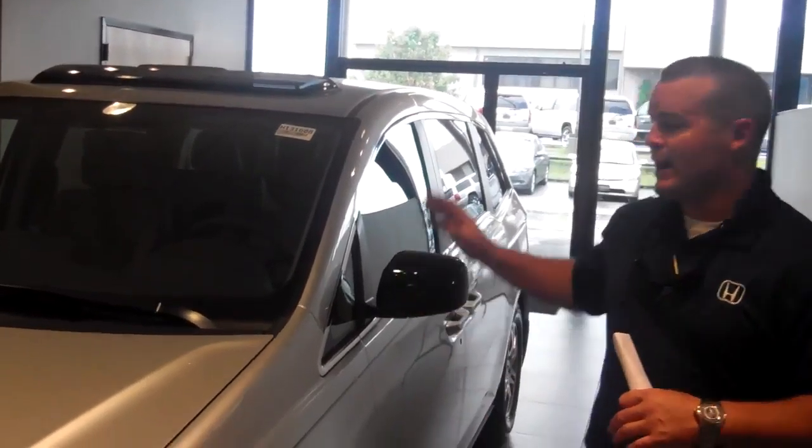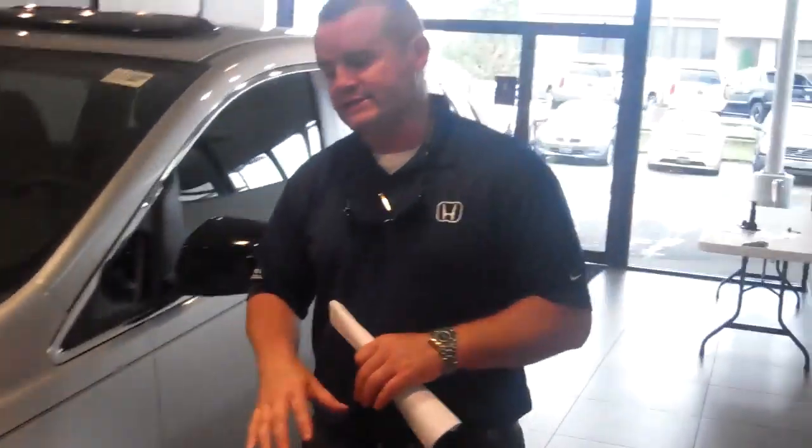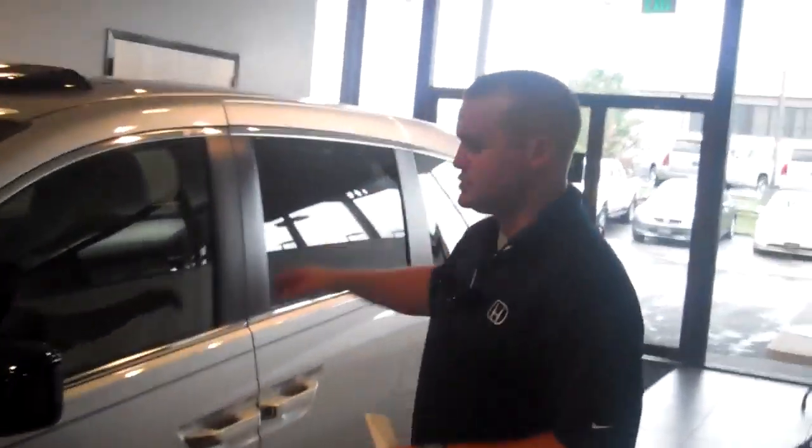I didn't see a specified trim level on the Odyssey. We do have LX, EX, and EXLs. This one right here is an EXL. The LX comes with Bluetooth, backup camera, power windows, and power door locks — it's all but basic. On the EX, you do get the power side doors. On the EXL, you also have the power rear gate.